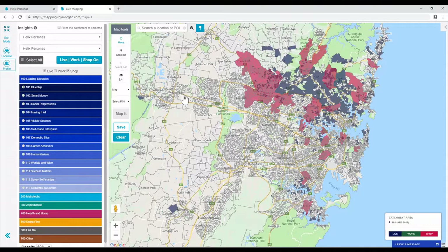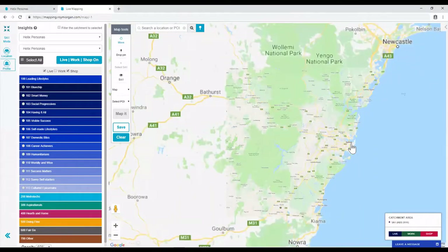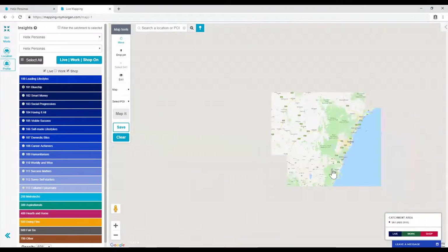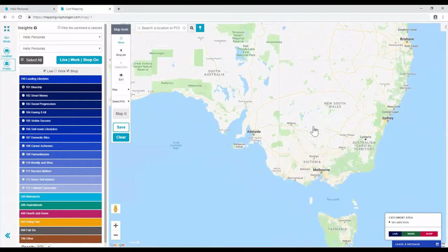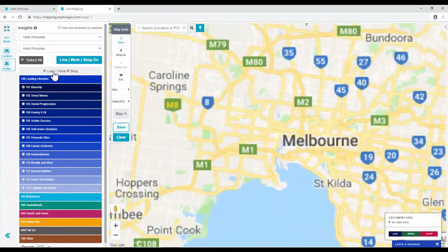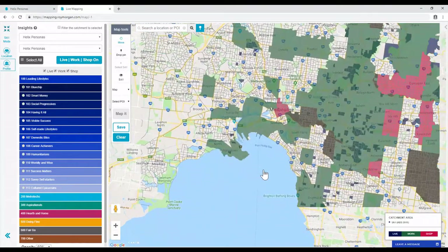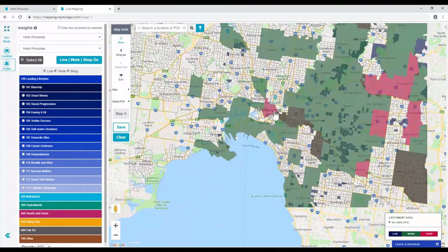Let's now have a look at Melbourne. It's interesting that no 101s live in the CBD, but a lot shop there. Also, none live in South Melbourne, but many work there.